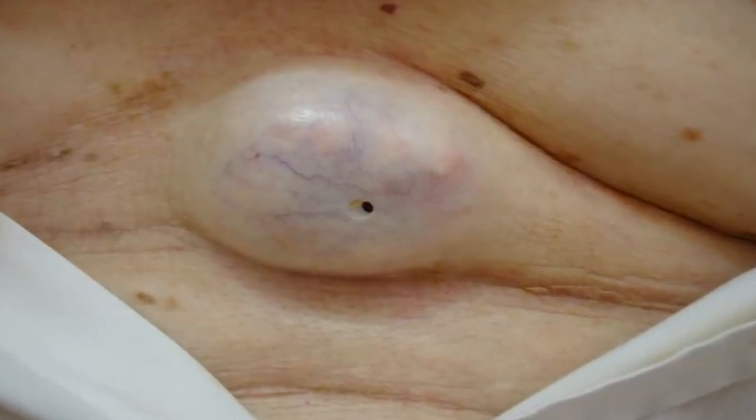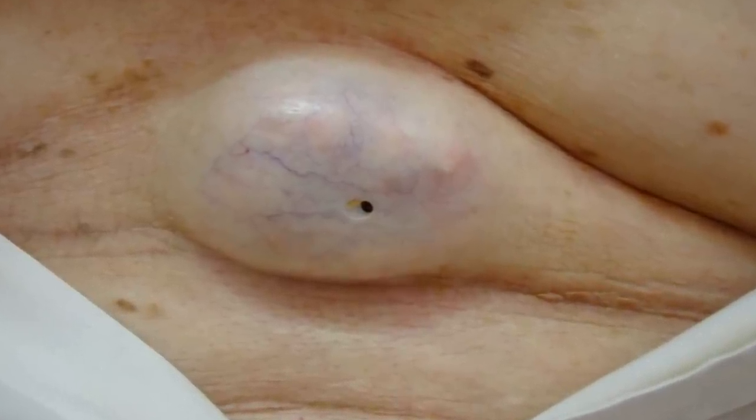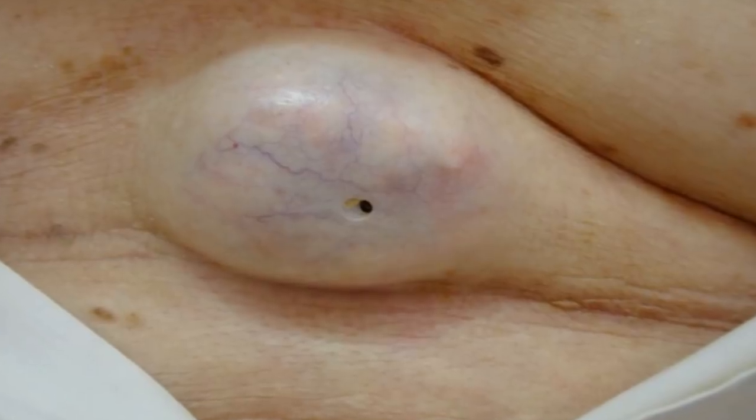Can you tell if this is a blackhead, dilated pore of Winer, or epidermoid cyst? Leave your answer in the comments below.